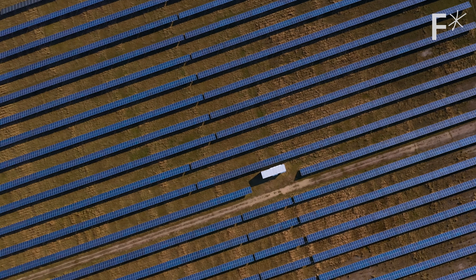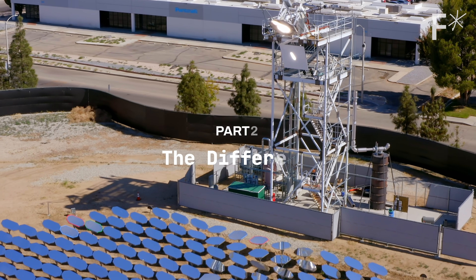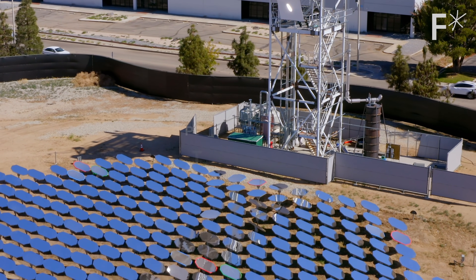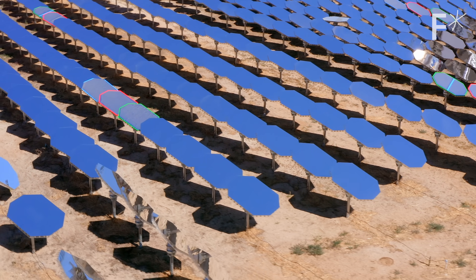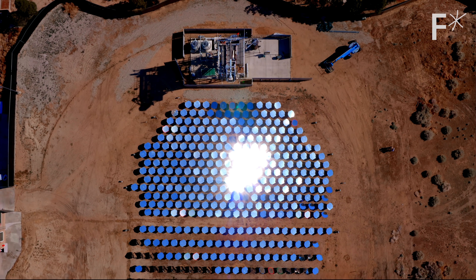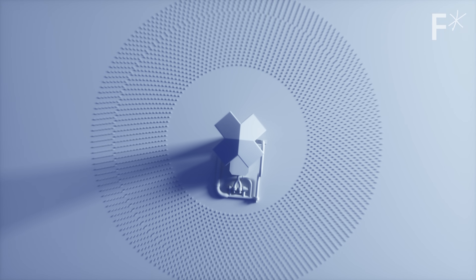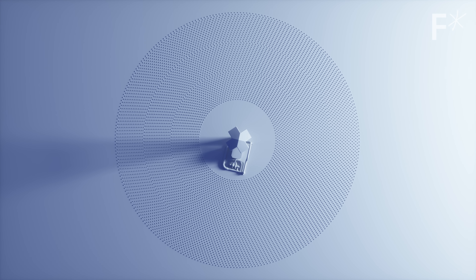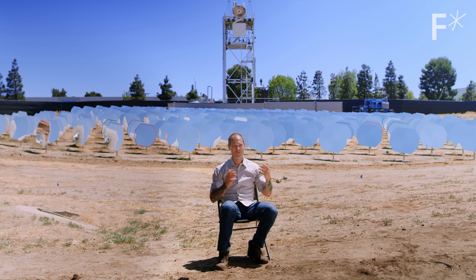But wait — haven't we heard this all before? How solar energy is going to revolutionize the world? The difference here seems to be that everything at Heliogen is built around scale. This plant is only a test facility with 400 heliostats. A proper sunlight refinery will be 40,000 heliostats — 100 times as much solar collector as what's here.